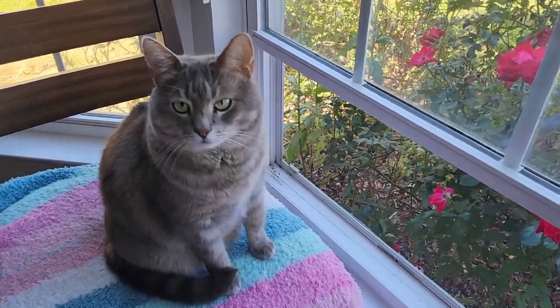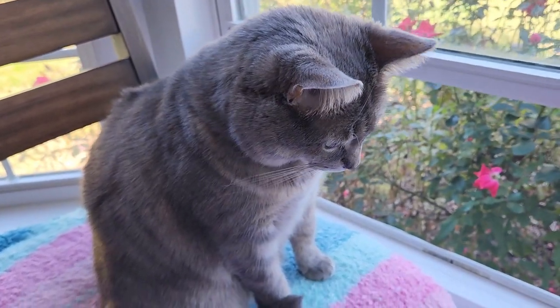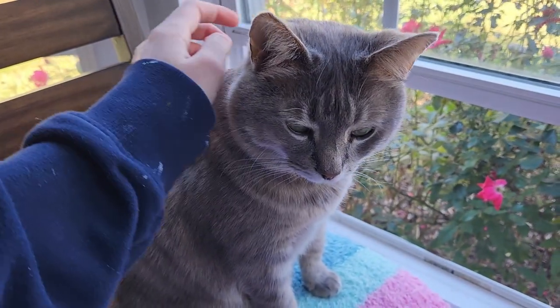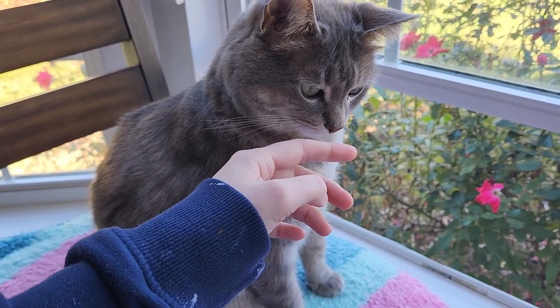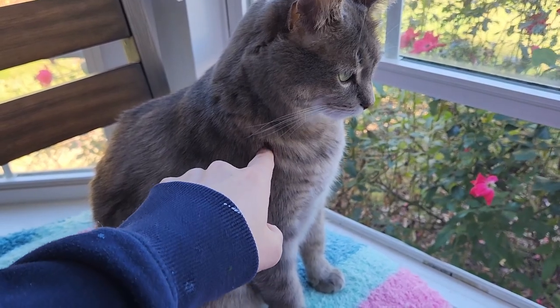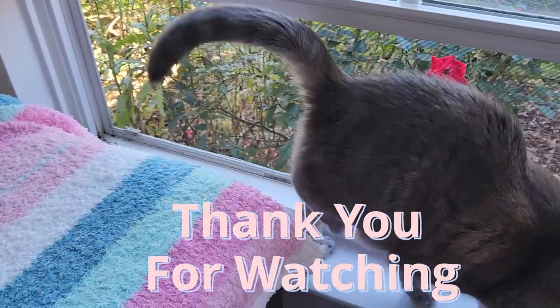Thank you so much for watching. I hope you enjoyed it. I hope the audio sounds better now — let me know if you hear crackling. I can hear it when I'm recording but not when I'm listening back. Thank you again, and I hope to see you in the next one. Bye!